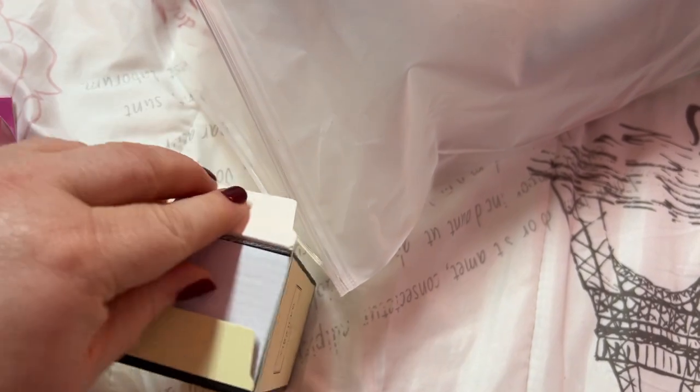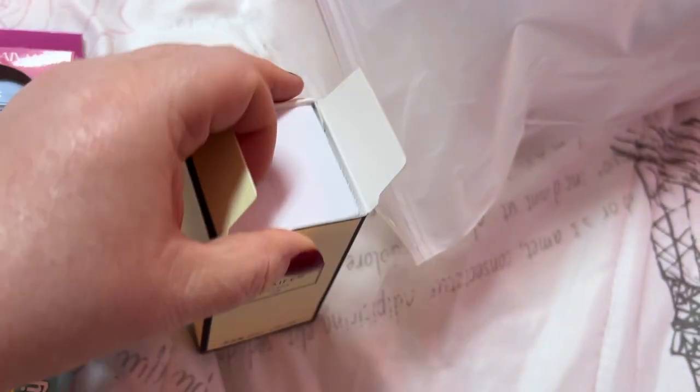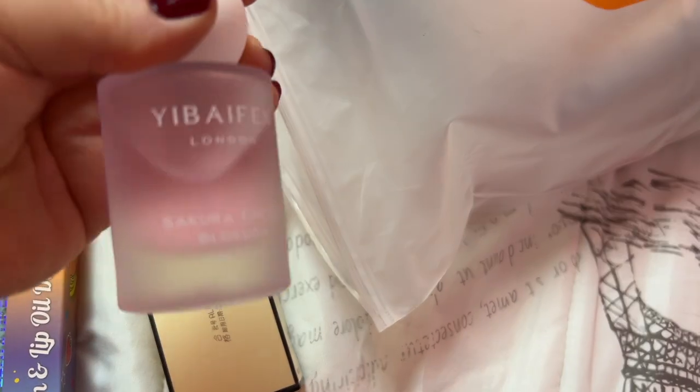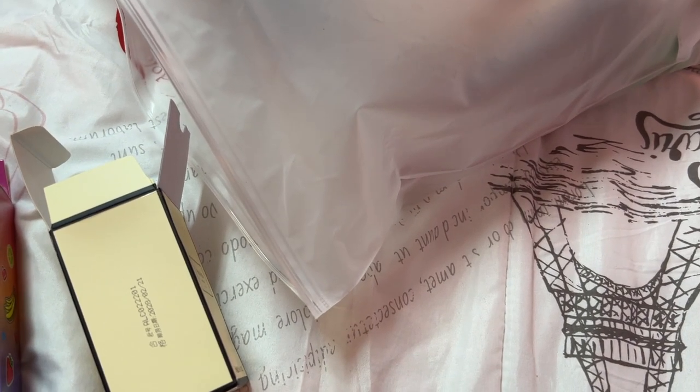Here's some perfume. I love this bottle. Let me see — it was cherry. Oh, that smells good!